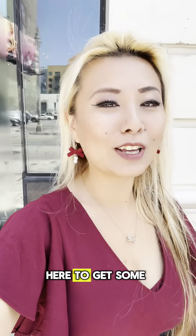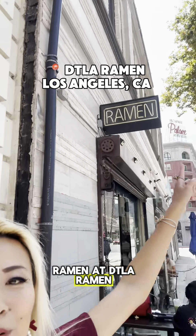Hey guys, today I am in downtown LA and I'm here to get some ramen at DTLA Ramen! Let's go check it out!